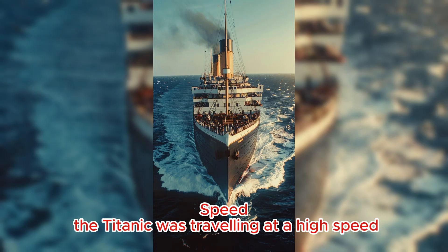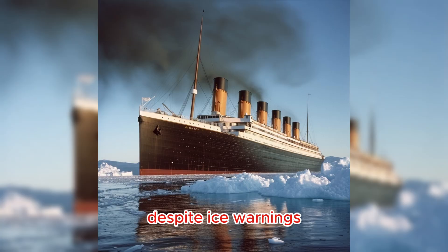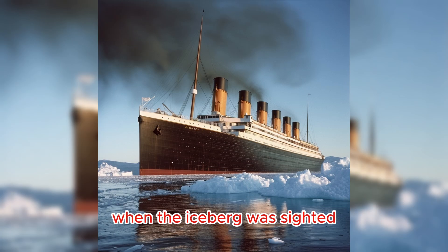Speed: The Titanic was traveling at a high speed, about 22.5 knots, despite ice warnings. This reduced the time available to avoid a collision when the iceberg was sighted.